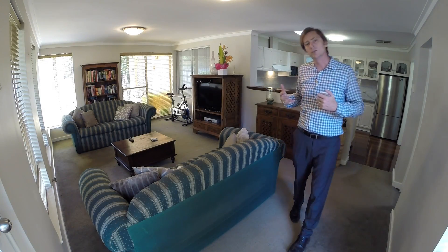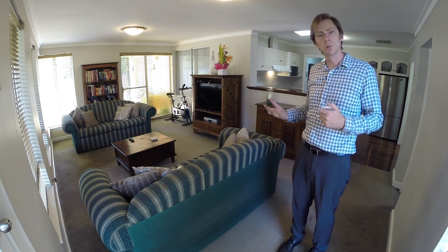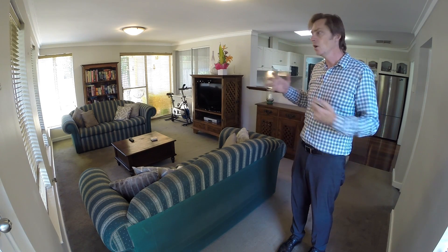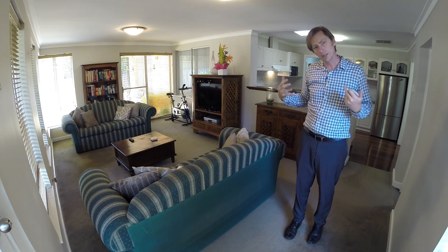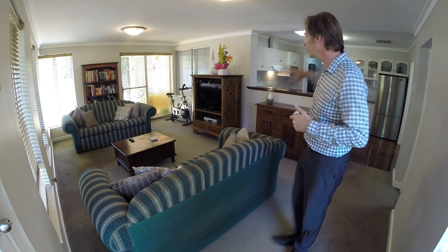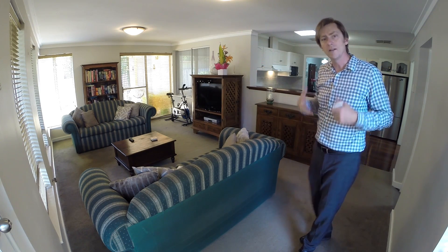The family space at the back of the home is impressive — super good size, great space for your kids to play, to have maybe a pool table, put the Lego out, entertain for Christmas, put the big table out. Just like the rest of the house, it has loads of natural light coming in, a big colourbond patio directly behind, good interaction with the kitchen, and a sliding door over to the side barbecue area. This is a great family space.